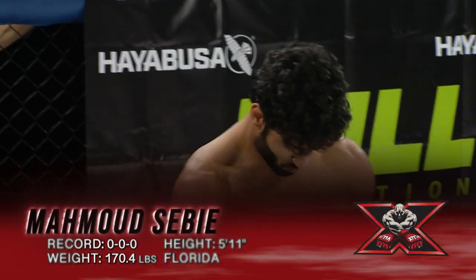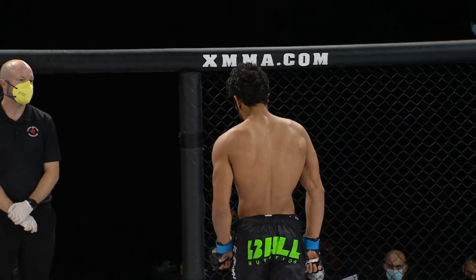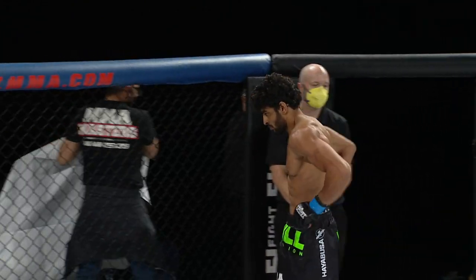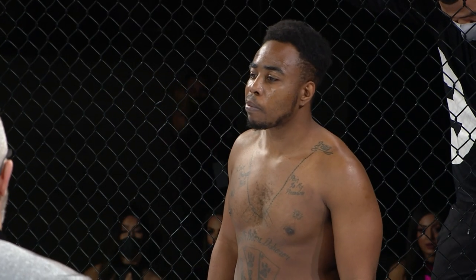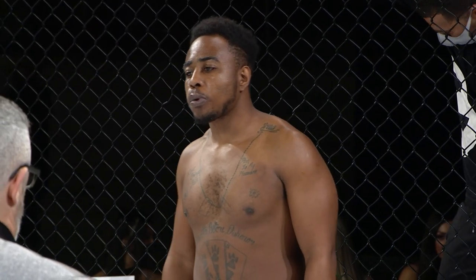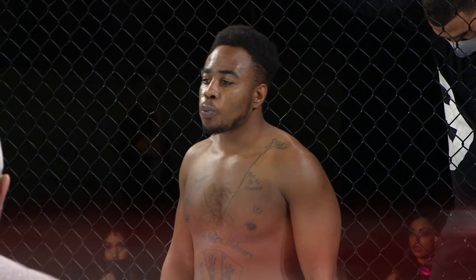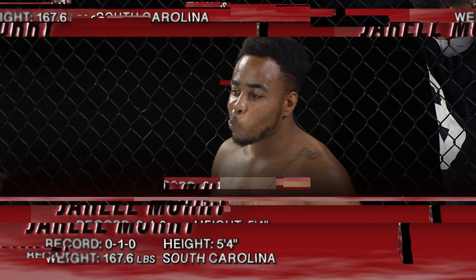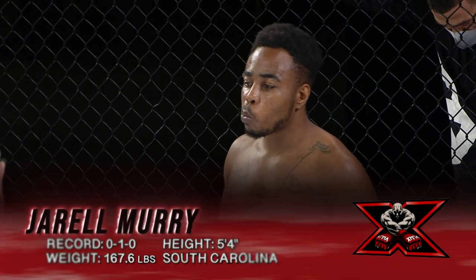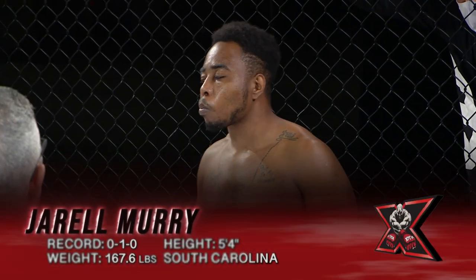His opponent, fighting out of the red corner, standing five feet four and weighing in at 167.6 pounds. Tonight he brings to the ring a professional record of zero wins and one defeat. Representing Brunton's MMA and Fitness and fighting out of Wilmington, North Carolina, please welcome Jarrell Murray.